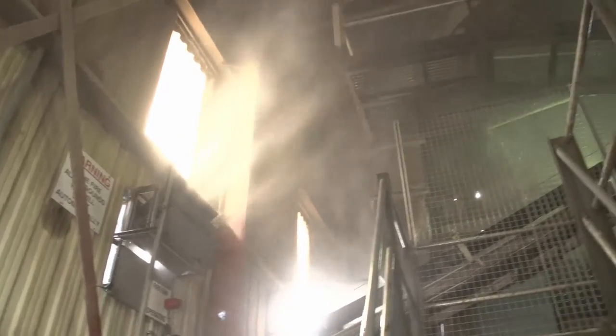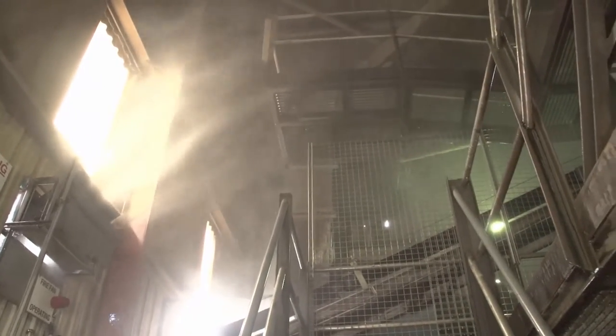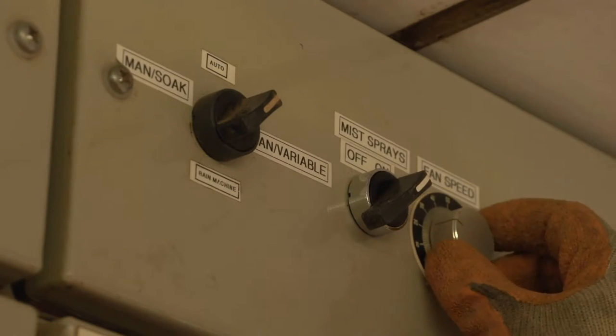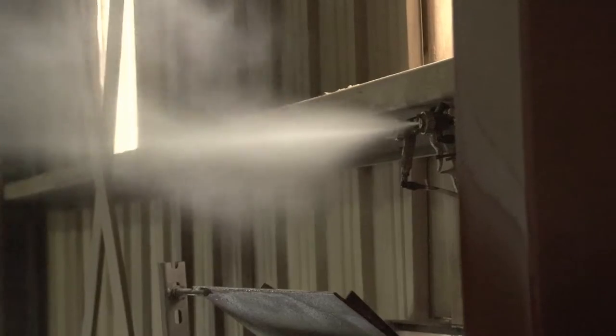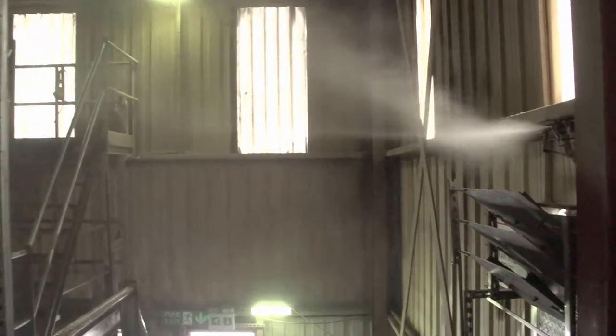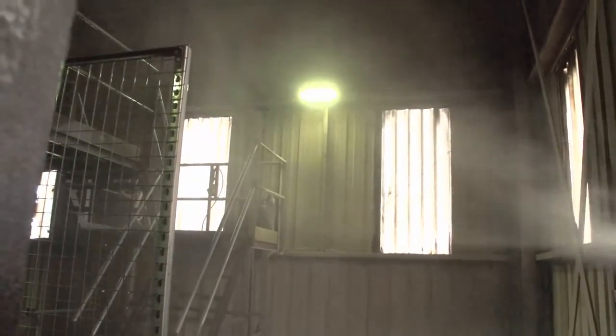We have fire mode, which is basically full fan and full water, but we can also use it for maintenance — just a misting spray to take the dust out of the air with the fan on a lower setting, moving a smaller amount of air. It's planned maintenance: we switch it on, go down to do paperwork, and by the time you come back up it's a nice environment up there — easy to work in. It's made it a million times better.